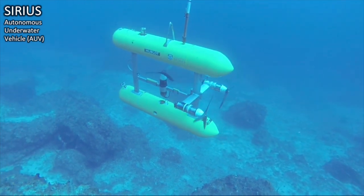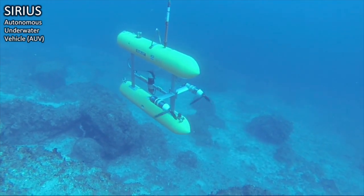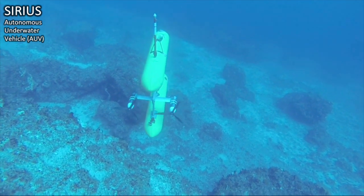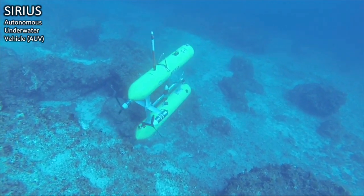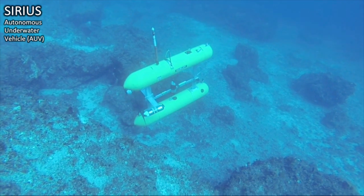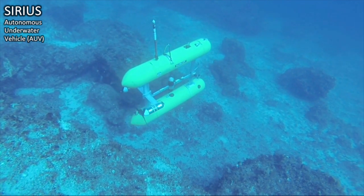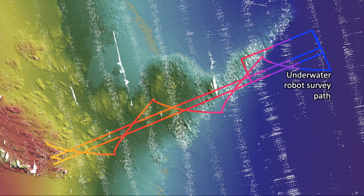Working underwater is a challenging domain, not just because it's light-limited, but because there are many engineering and technical challenges too. For starters, there's no GPS underwater, so knowing where you are is not necessarily straightforward. This is an example of a robotic survey completed in Tasmania. It spans multiple kilometers and hours. Given the lack of GPS, the robot is fitted with a number of sensors to help estimate its position.